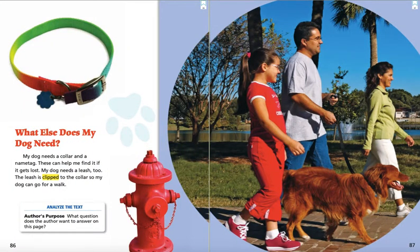What else does my dog need? My dog needs a collar and a name tag. These can help me find it if it gets lost. My dog needs a leash too. The leash is clipped to the collar so my dog can go for a walk.